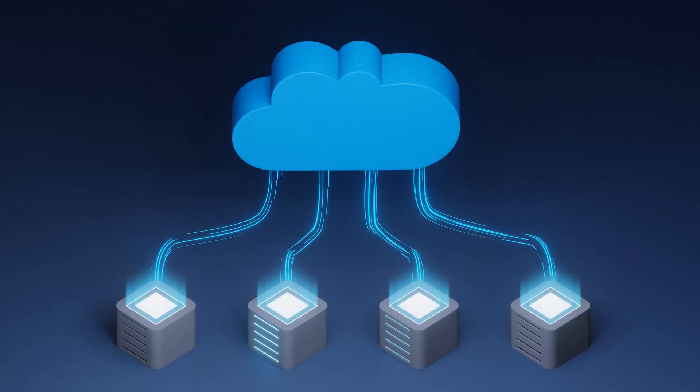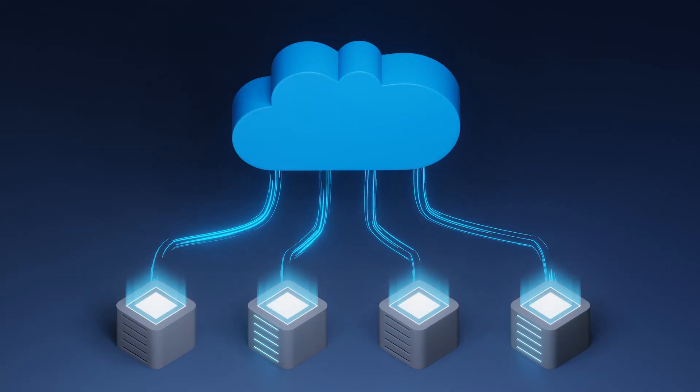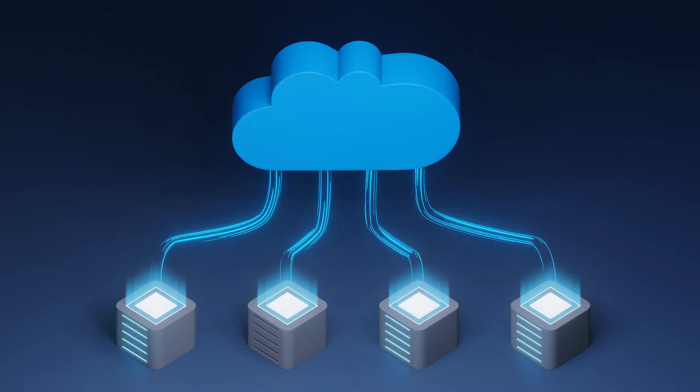Today we're going to talk about virtual private servers. Virtual private servers is a great little stepping stone from shared hosting that we spoke about last time. Shared hosting is like a flat with multiple houses inside, with multiple people living in it. VPS is very similar but a little bit better. With shared hosting, all the resources are shared between everybody — the server is shared between everybody.